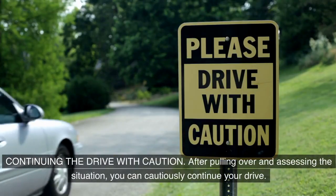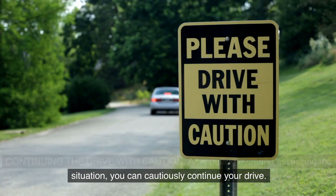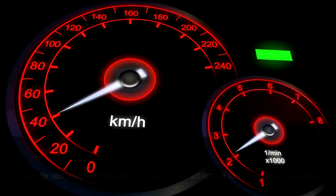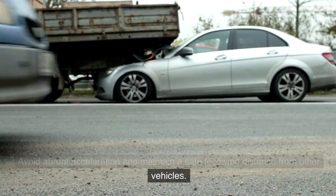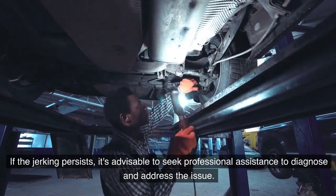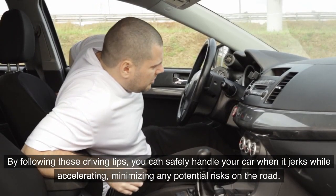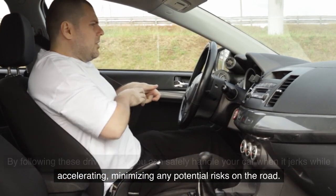After pulling over and assessing the situation, you can cautiously continue your drive. Be gentle with the accelerator and pay close attention to how the car responds. Avoid abrupt acceleration and maintain a safe following distance from other vehicles. If the jerking persists, it's advisable to seek professional assistance to diagnose and address the issue. By following these driving tips, you can safely handle your car when it jerks while accelerating, minimizing any potential risks on the road.